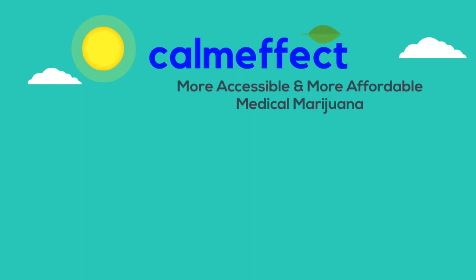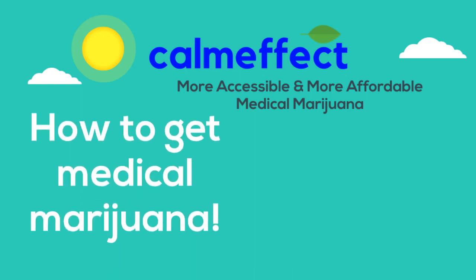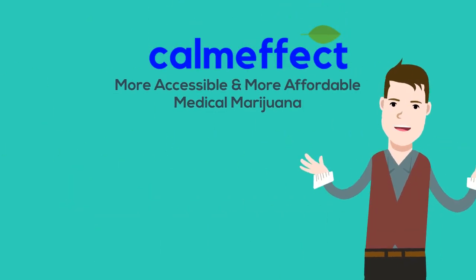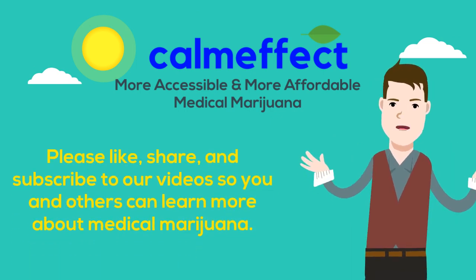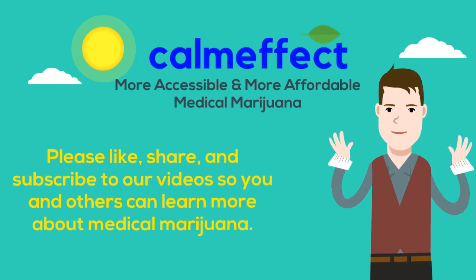How do you get medical marijuana and a medical marijuana card in Florida? We're going to walk you through the three basic steps so that you can see how easy it is to get your medical marijuana card and medical marijuana. CalmEffect's goal is to make medical marijuana more accessible and more affordable. It shouldn't be hard to get medical marijuana — we're trying to make it easier for people to get relief.